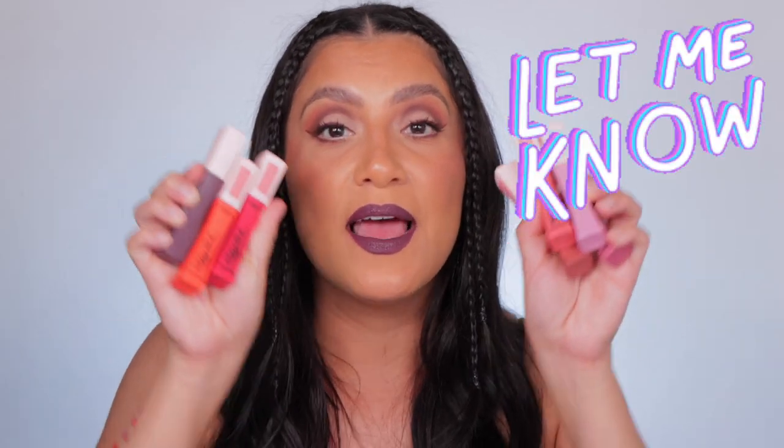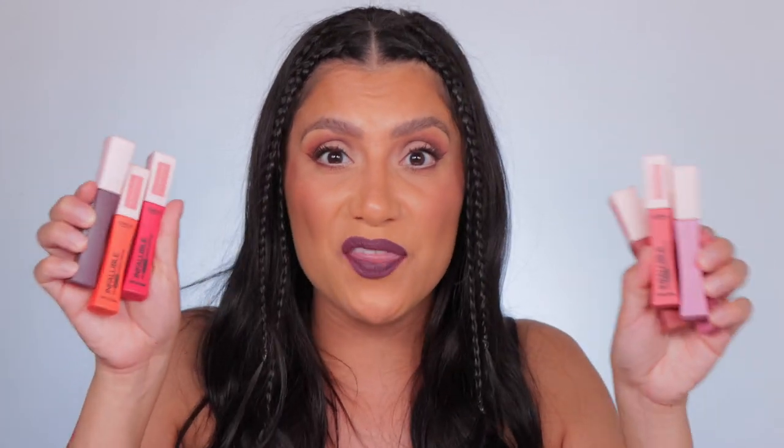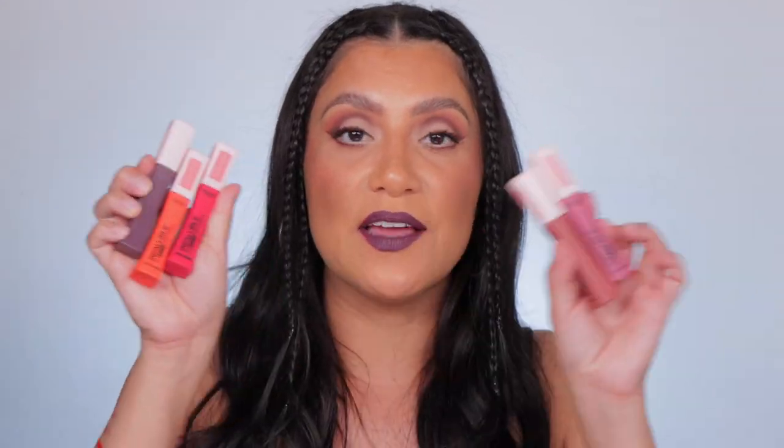Thank you for hanging out with me. Let me know — have you tried these lipsticks? Have you seen them? Have you bought them? What do you think of L'Oreal's Infallible line? I love it, but let me know your thoughts. Thank you guys so much for hanging out with me and spending a little bit of your day with me. I hope you enjoyed the studio lighting and the sunlight swatches — they're always so much fun to do. I love you guys so, so much. Please don't forget to like, subscribe, click the button, and I'll see you in the next one. Bye!